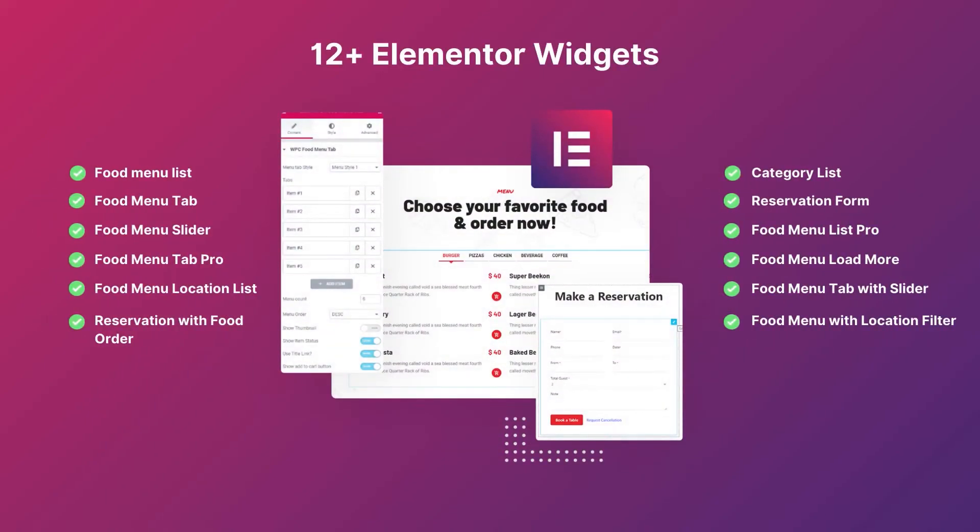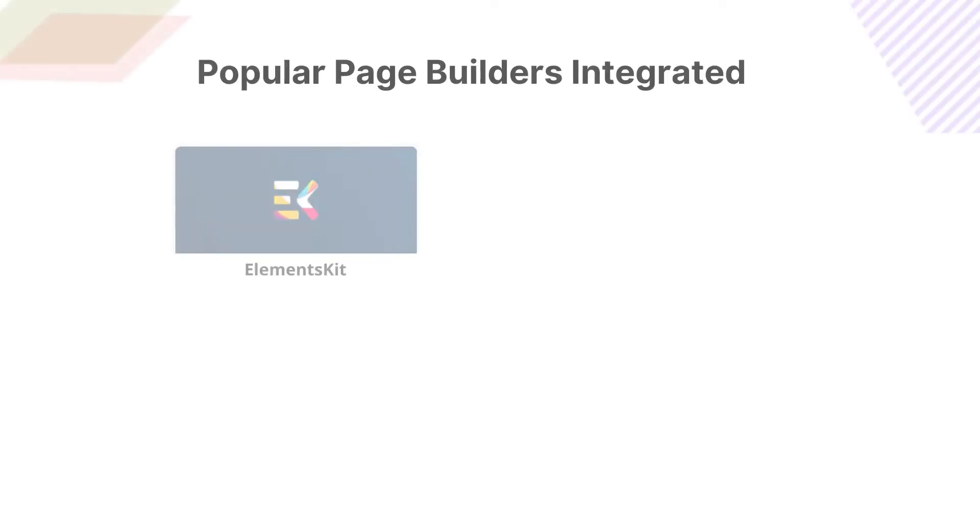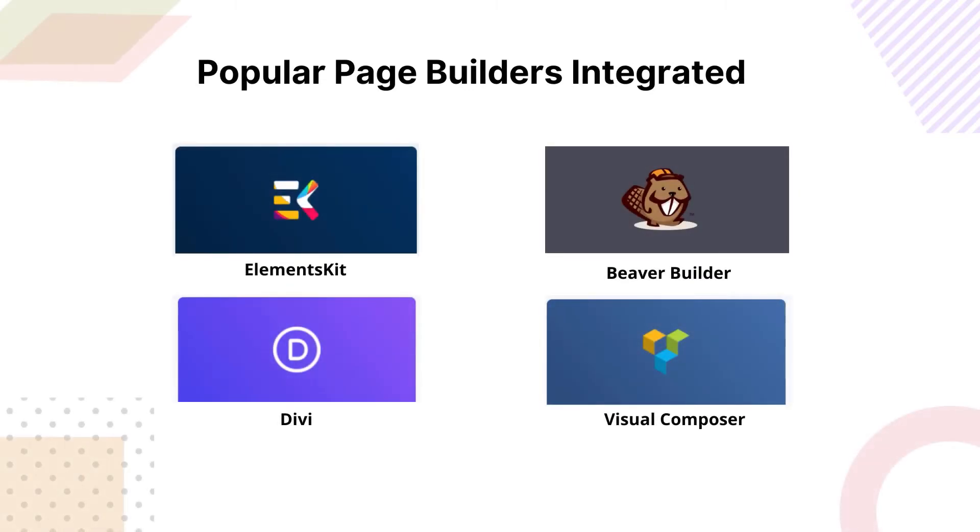Design with the best drag and drop page builder Elementor using 12 plus widgets. Get more design options with popular page builder plugins.